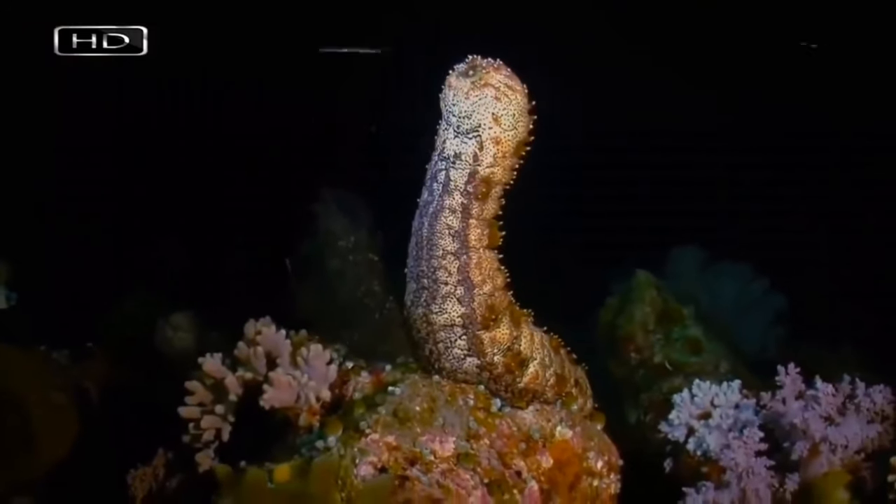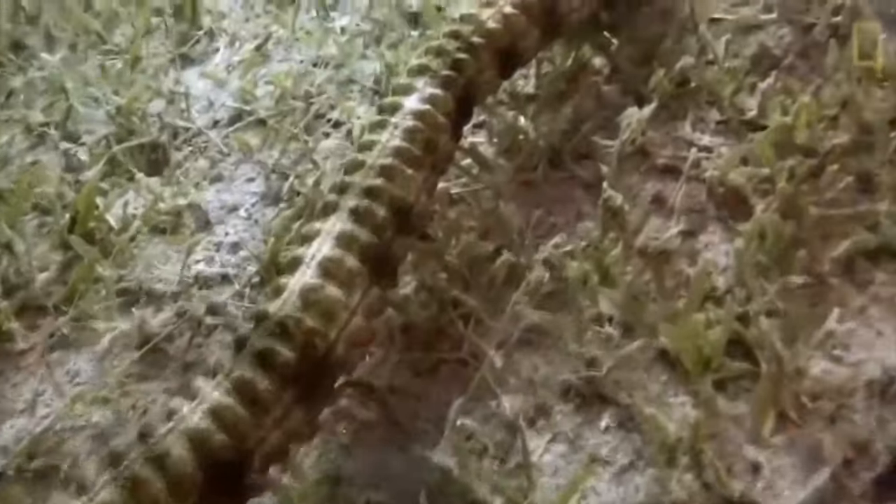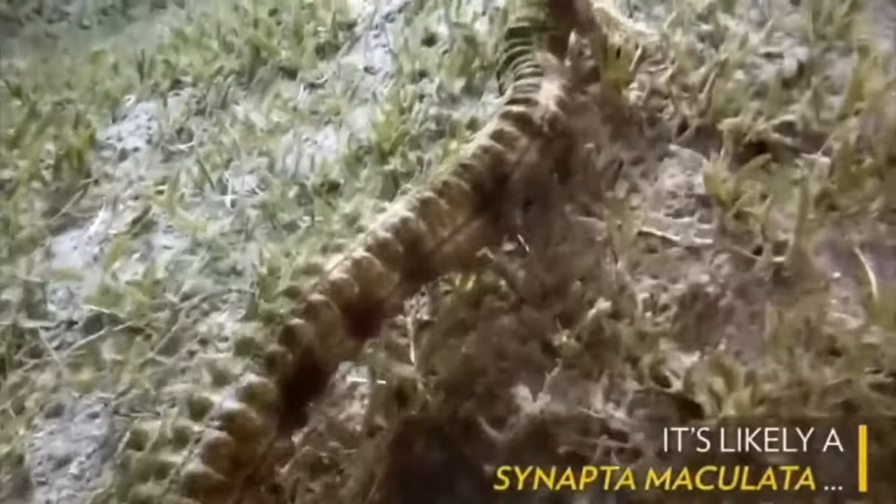Depending on the species, sea cucumbers can grow from one inch to ten feet, or three meters, in length.